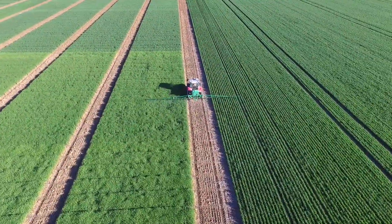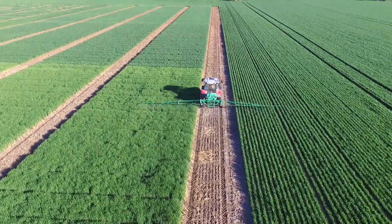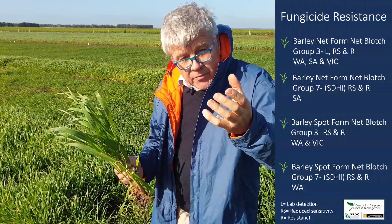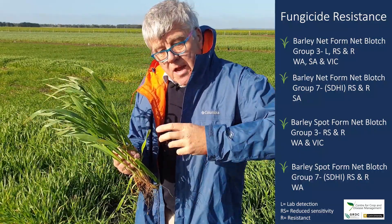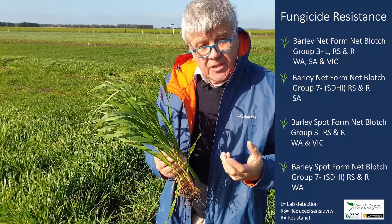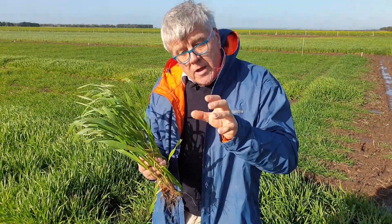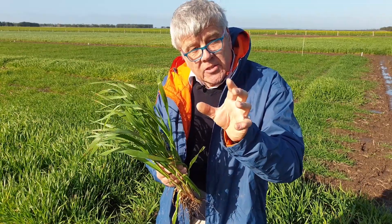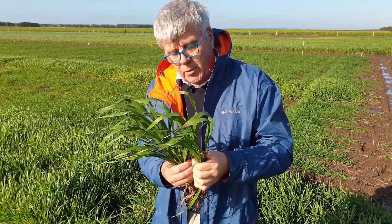When it comes to fungicide choice for that second fungicide, if you've had that wet period leading up to flag leaf and all tip, please bear in mind that this pathogen net blotch — both in WA in spot form of net blotch, and in SA in net form of net blotch — has displayed resistance and reduced sensitivity to some of our commonly used fungicides. So make sure that you talk to your advisor about the instances of fungicide resistance that might be in your region before you make those product choices.